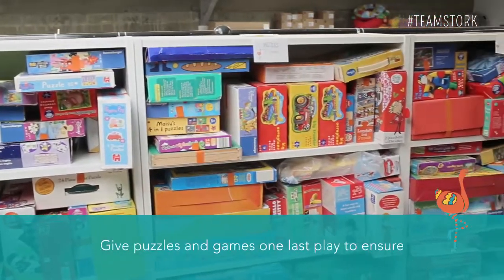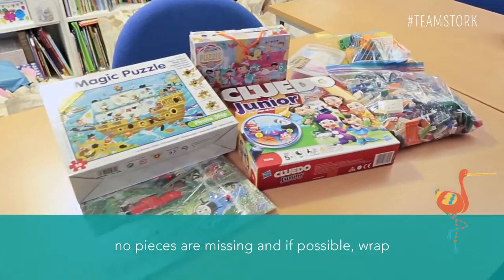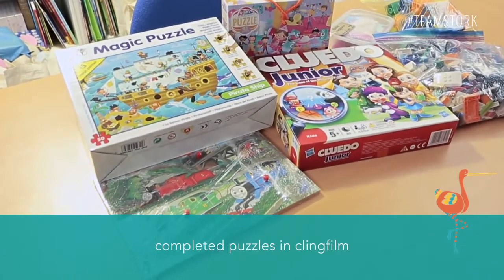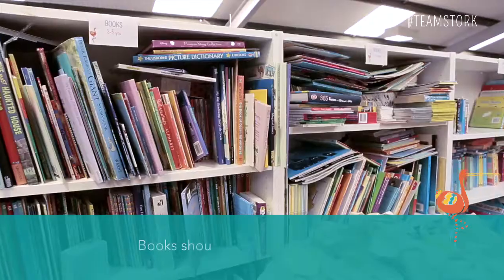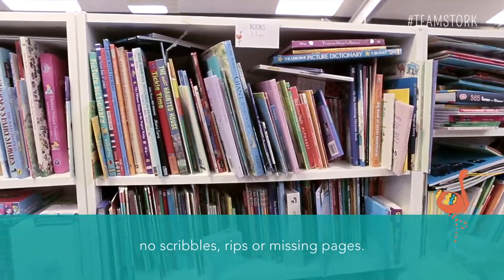Give puzzles and games one last play to ensure no pieces are missing, and if possible wrap completed puzzles in cling film so we can see for ourselves. Books should be damage free with no scribbles, rips or missing pages.